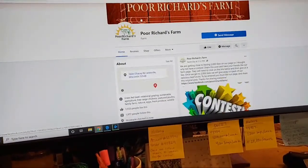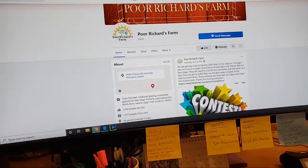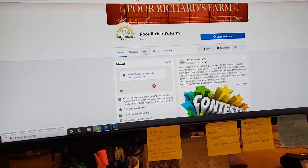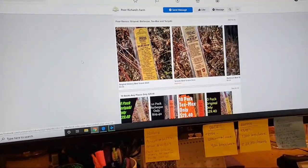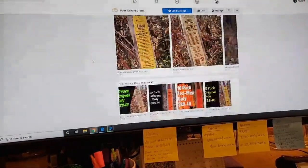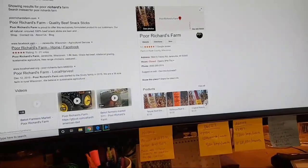If you want, go check them out on Facebook — Poor Richard's Farm. I'll leave that Facebook link in the description as well. You can go shop. I'm sure if you wanted meat or something like that you'd have to specify — I mean, they're just kind of getting rolling with all this.